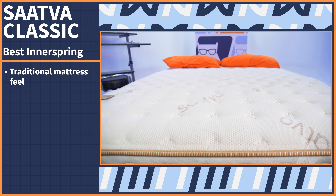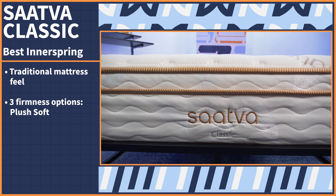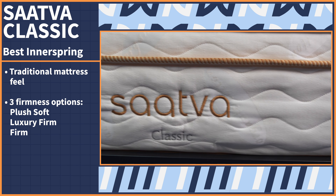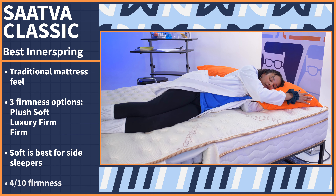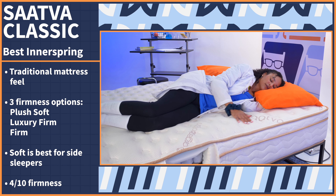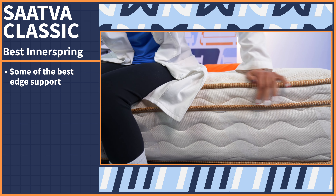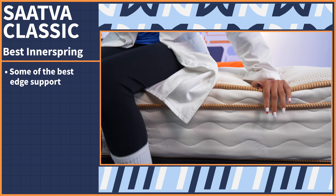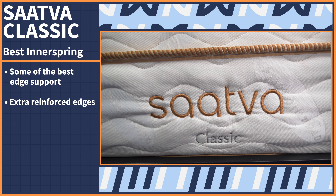An innerspring mattress is a feel that everyone is used to, and no one does this better than the top-notch Saatva Classic. Along with the traditional mattress feel comes something not so traditional: firmness options. There's a plush soft, luxury firm, and firm version of this bed. I recommend that side sleepers choose the soft version because it's around a four out of ten on our firmness scale, a dream firmness for the average side sleeper. As an extra special bonus, this mattress has some of the best edge support we've ever seen, thanks to extra reinforced edges — a sign that this bed is very durable.